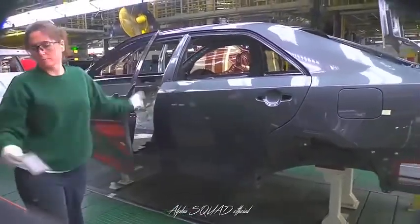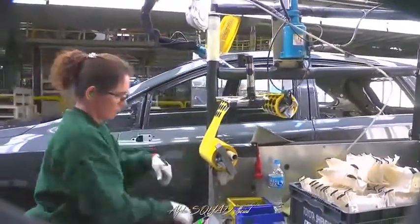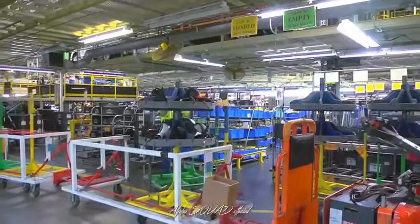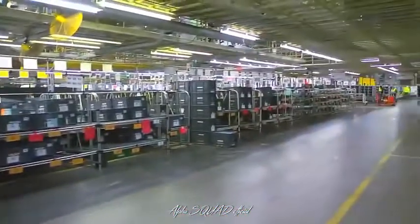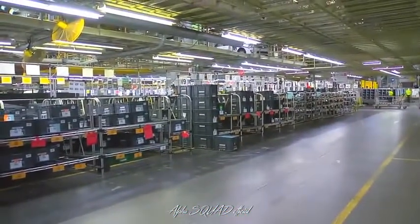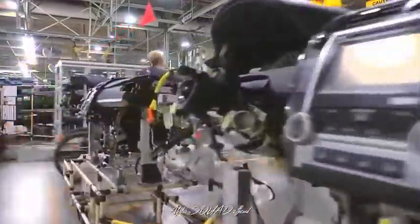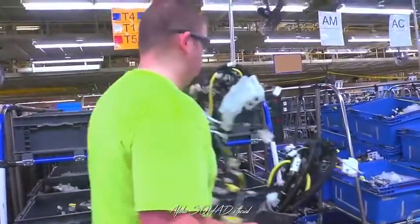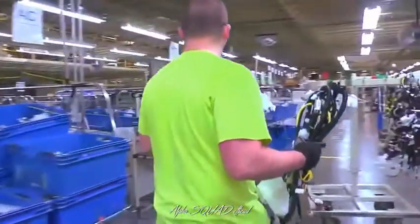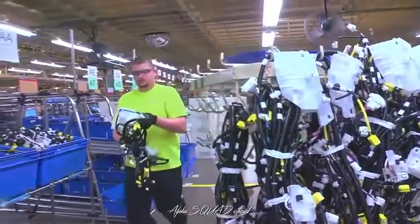Here the car also gets its set of keys. They will travel the length of the line with the vehicle. As parts for each vehicle are needed, they are delivered line-side by our conveyance team members. Parts arrive from our suppliers constantly throughout the day, orchestrated by our production control department. Using our just-in-time system to minimize inventories and floor space, the plant typically stocks on-site only the parts needed for about three hours of production.